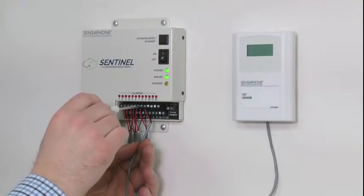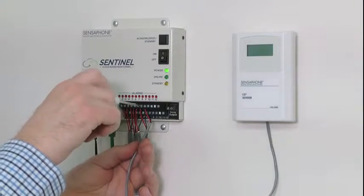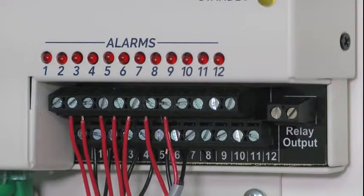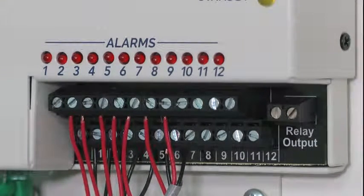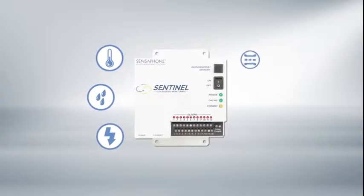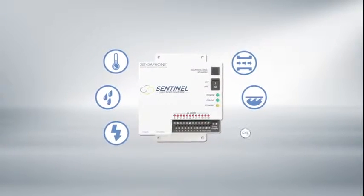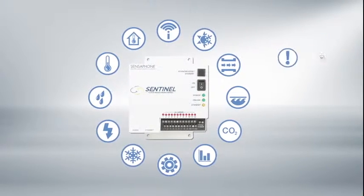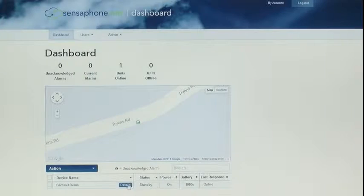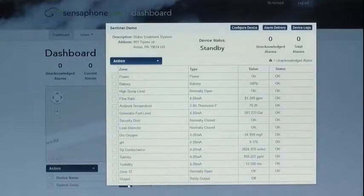Unlike other brands that monitor only one or two conditions, Sentinel accepts up to 12 sensors per device and unlimited devices per account. Now you can monitor temperature, humidity, power, flow rate, water level — virtually any condition that can be monitored with a sensor — all from one device.